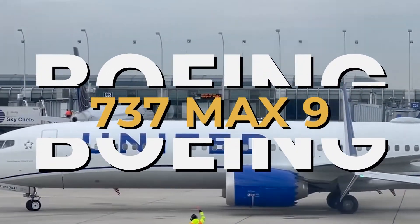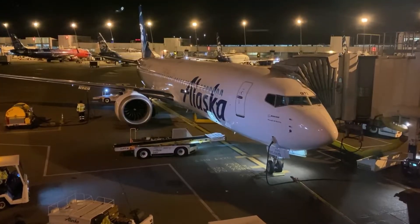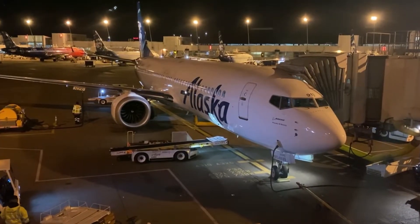This is the Boeing 737 MAX 9, a plane with a history of innovation, ambition, and tragedy.